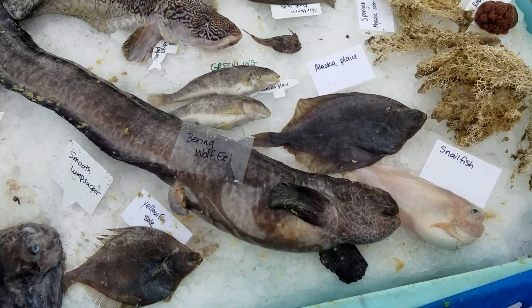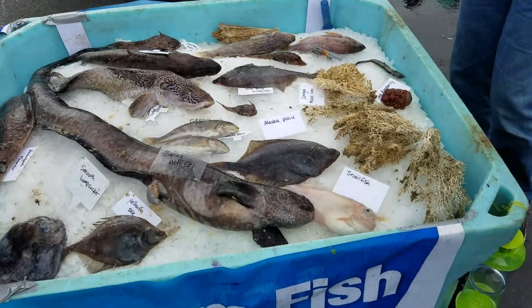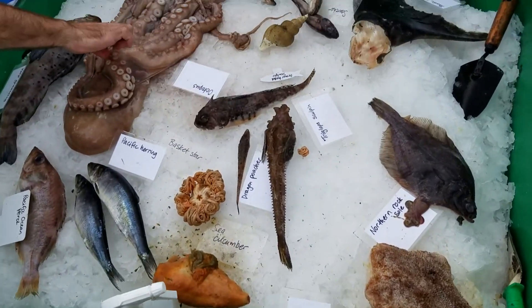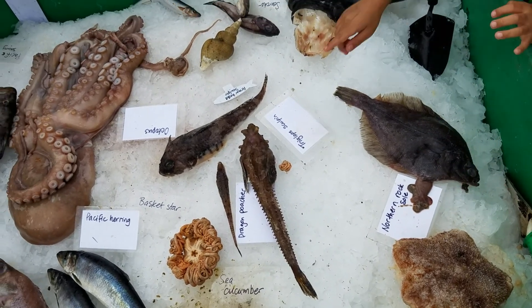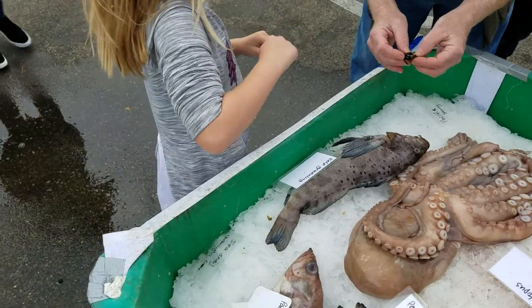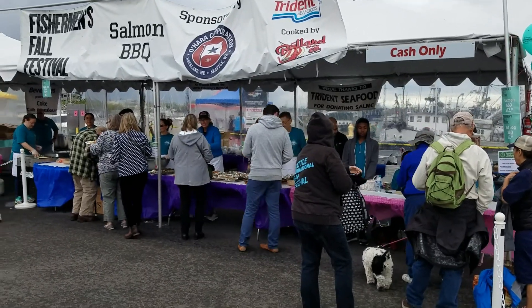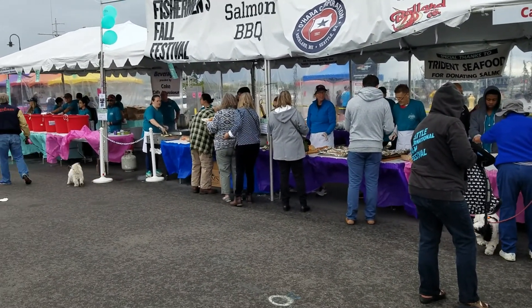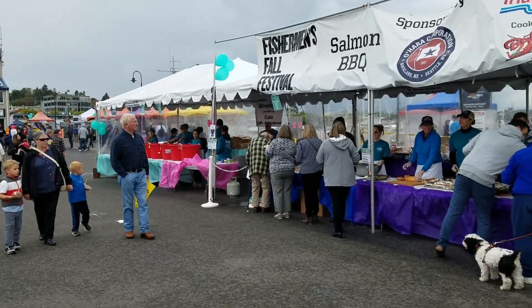The guy that was here before actually — look at the fish — would smack it with his hands. That's how they bite the fish, a little on the ripe side. And there is the salmon dinner booth — twelve bucks for a salmon dinner. Should be good.